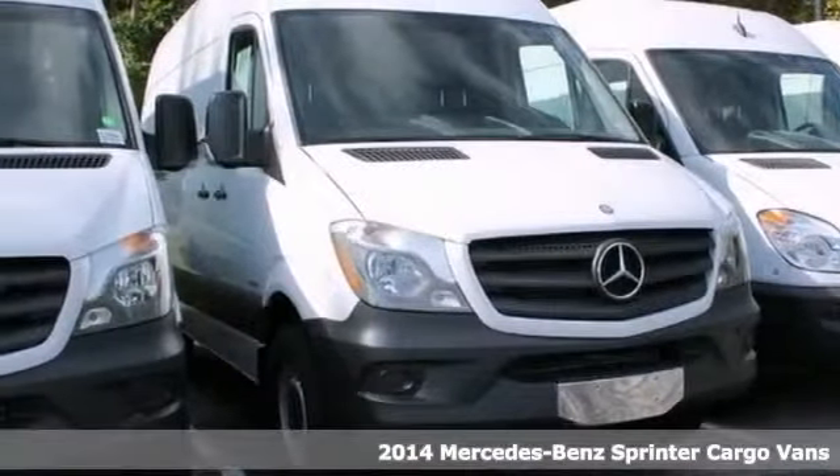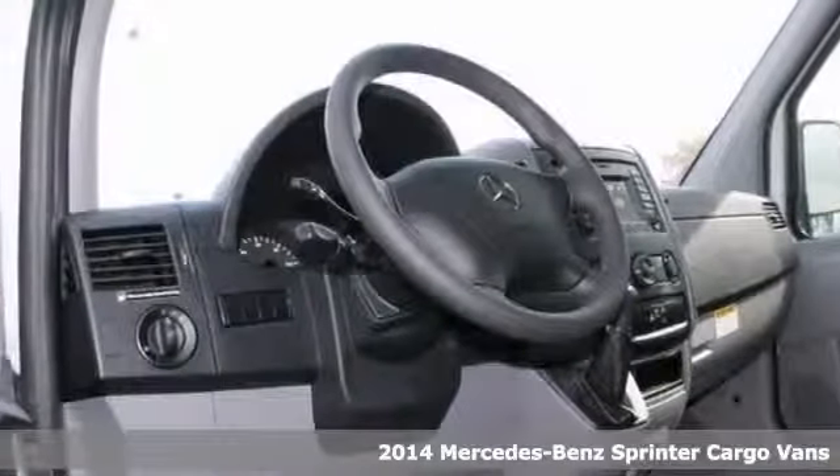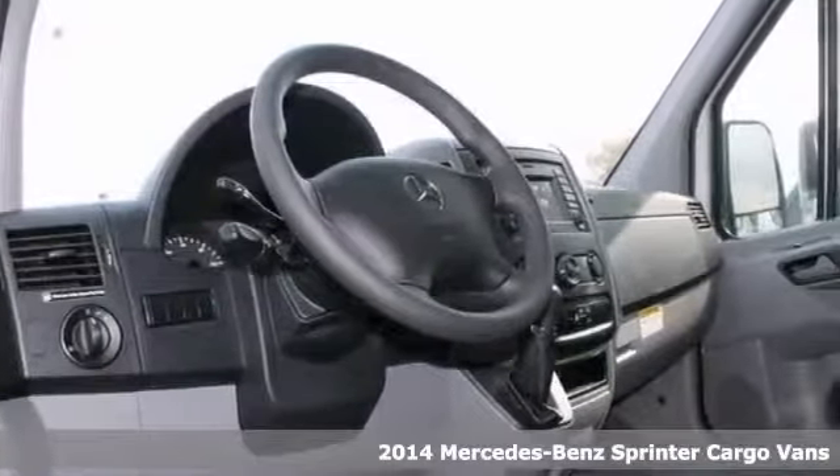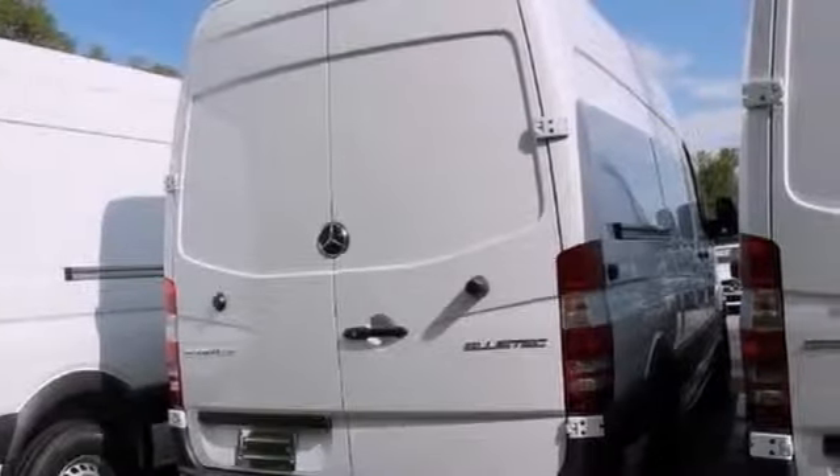This 2014 Mercedes-Benz Sprinter Bluetech speaks volumes about its owner, about uncompromising individuality, passion for driving, and standards that are far above the ordinary. If you're looking for a great cargo van that'll perform as good as it looks, this is the one.